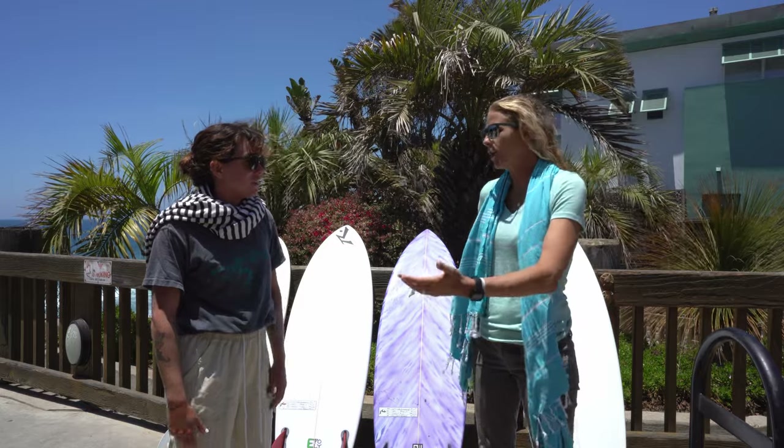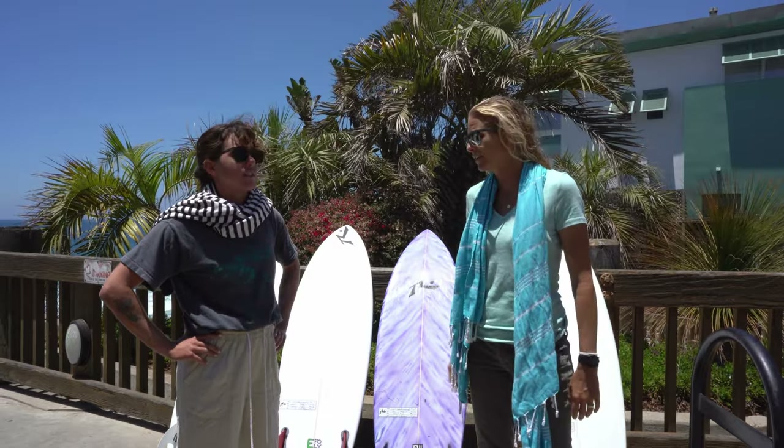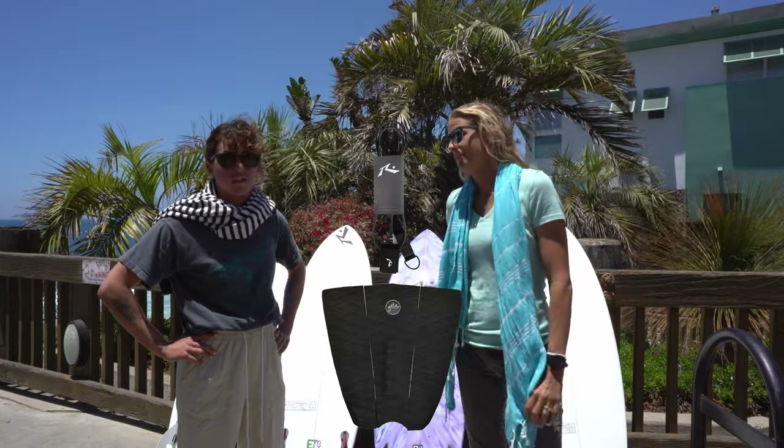It's nice to be able to talk to somebody about it too — it's not like you're just on the website trying to figure it out. You can talk it through with somebody that knows surfboards. And right now, they're actually going to give you a Rusty traction pad and Rusty leash if you order at USURF, so that's a pretty good deal.